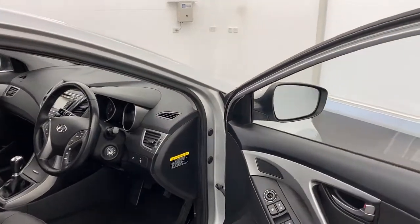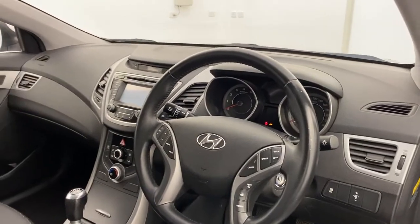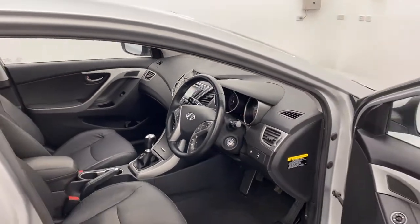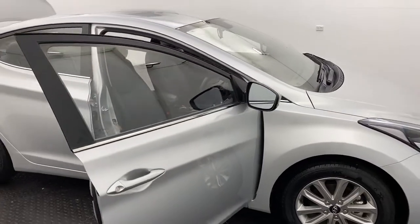Moving into the front, there are features you'll love like electric windows, leather steering wheel, mobile phone connectivity, Bluetooth, air con, and much more. Please note that this is a 1.8 litre petrol six-speed manual transmission.